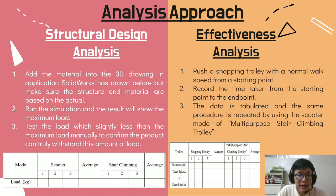For the analysis approach, it plays a vital role in the fabrication project by making the project more credible. The process is divided into three steps: identifying the aspect being analyzed, data correlation, and interpreting data to make a conclusion. For structural design analysis: first, add the material into the 3D drawing in SOLIDWORKS; second, run the simulation to find the maximum load; third, apply a load slightly less than the maximum manually to confirm the product can withstand it. For effectiveness analysis, a shopping trolley is pushed at normal walking speed from a starting point, time is recorded, and the same strategy is repeated using the scooter mode.